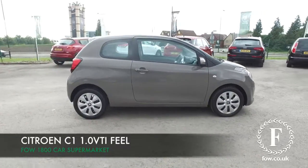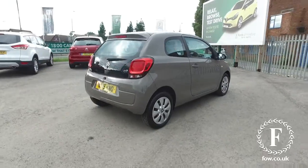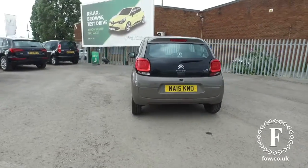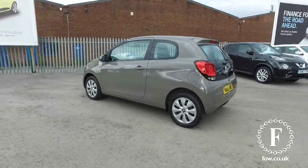Now, if you're looking for your very first car, you want something that's super stylish and funky looking, which is great to drive, but with low running costs and insurance. So, the C1 really is the car for you.